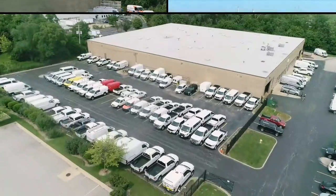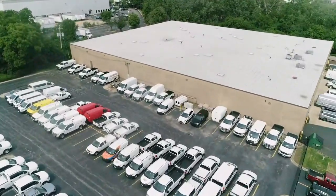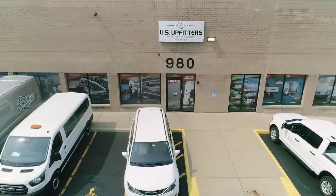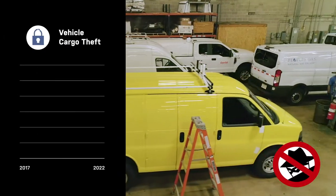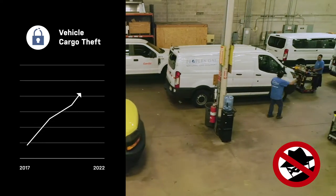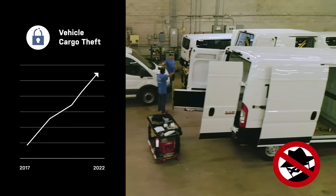Constantly innovating and developing new products to make your life easier and safer. With vehicle cargo theft on the rise, US Upfitters is your authority on vehicle security, protecting your valuable tools and equipment.